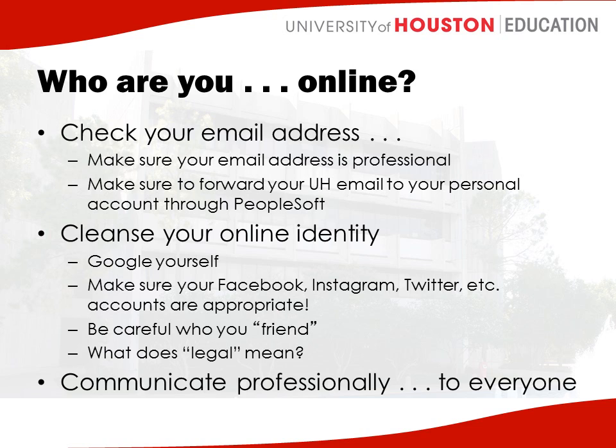It's also important to talk about who you are online. You're moving into the professional phase of your life and your program, so check your email address and make sure it's professional — something like your first dot last name. We get some crazy email addresses. Those are ones to get rid of, and get something professional. Also make sure you've forwarded your UH email to a personal account through PeopleSoft, because most of your correspondence comes through your UH email account. If it's routed to an email you don't check, you're going to miss important messages.